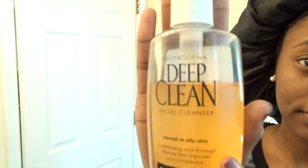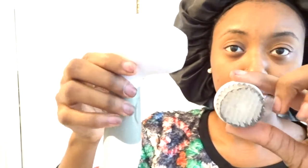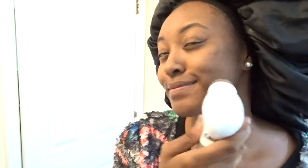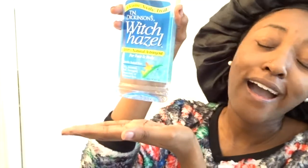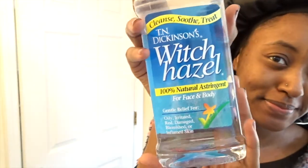First things first, I love the Deep Clean Facial Cleanser from Neutrogena. It really helps if you have oily skin, and I also use this Essential Skin Solutions Facial Brush, which also helps with my skin — it makes my skin so soft. After I use it, you're going to need a washcloth and the holy grail witch hazel. I love this as a toner.